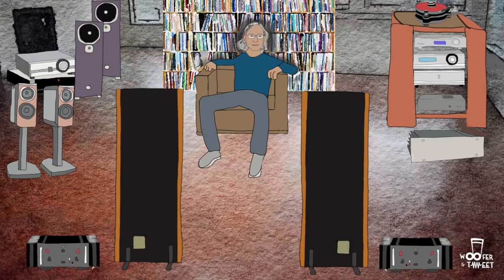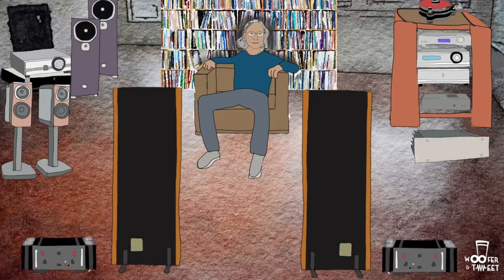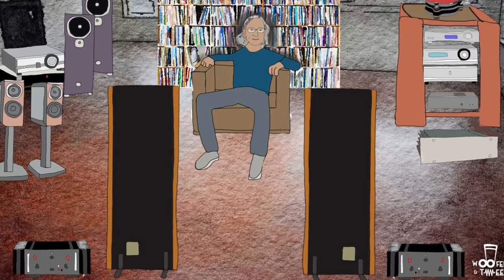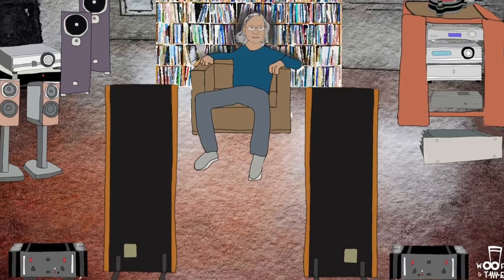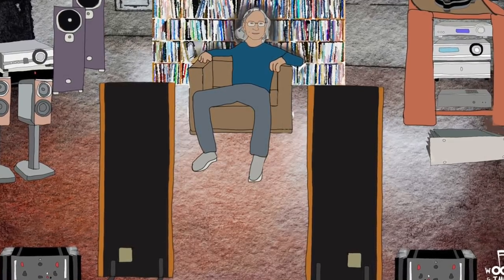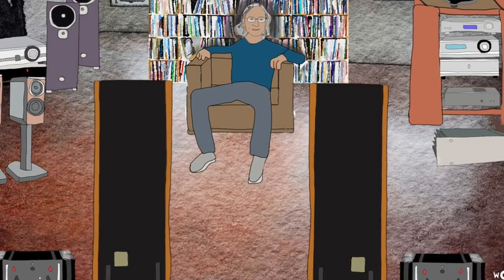Woofer and Tweet — I like where you're going here. He's not specific, but he just says there are Magnepan speakers, TAD speakers, and Zu Audio speakers. Electronics from Pass Labs, First Watt, Parasound, Schiit Audio, DCS, and for analog, SME.